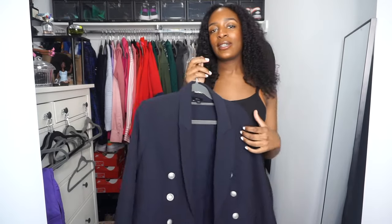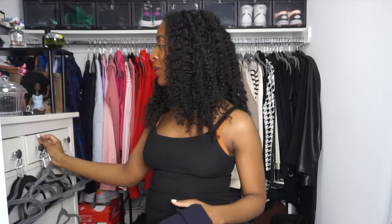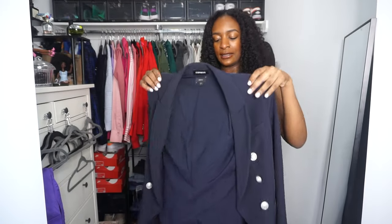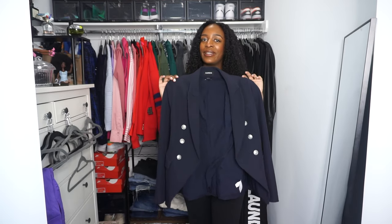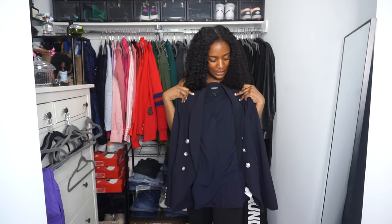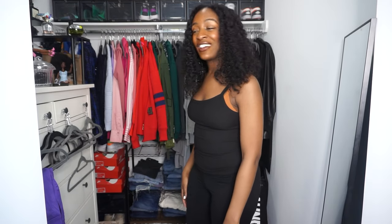Here's a blazer that I am going to say goodbye to. I have not worn it and I don't plan on wearing it. It is an Express blazer and it's actually a bit dusty so it probably needs to be dry cleaned. It's cute — it gives that balmain vibe, similar to the black one I showed you earlier — but I'm more likely to wear the black one. I'm not feeling it anymore, so I'm going to get rid of it.